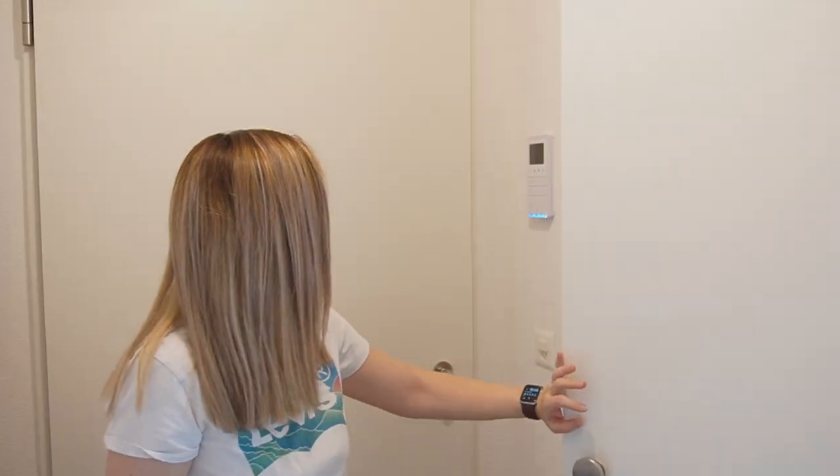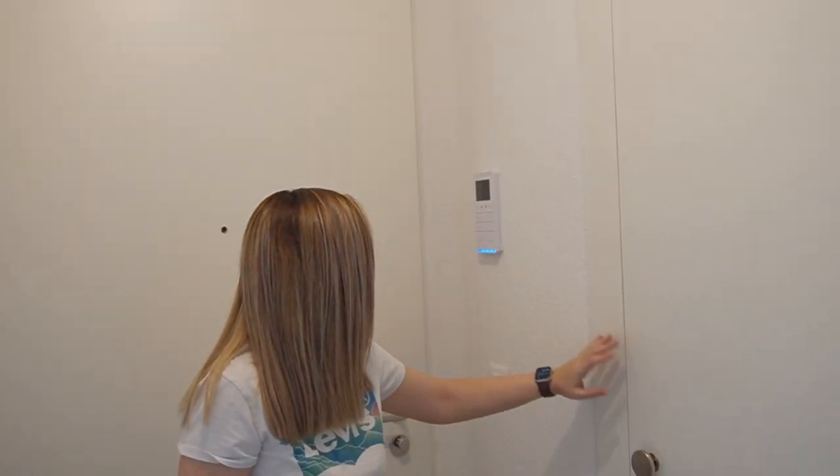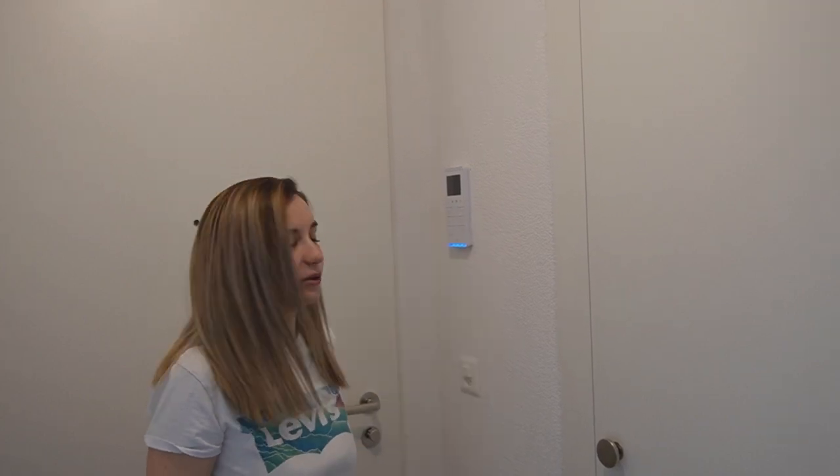There's also this fancy system that we don't know how to use yet. I think it's for the door downstairs to talk to people, open the door, and change the light luminosity. We'll figure it out and let you guys know.